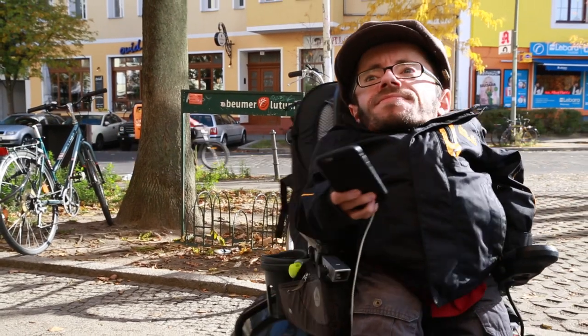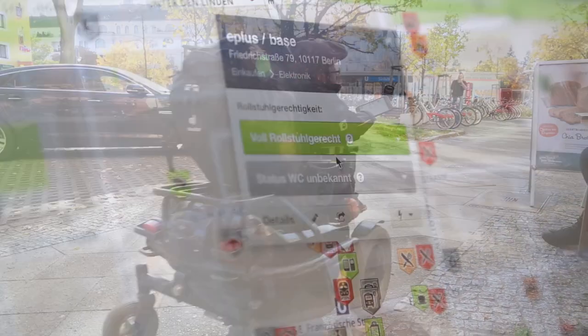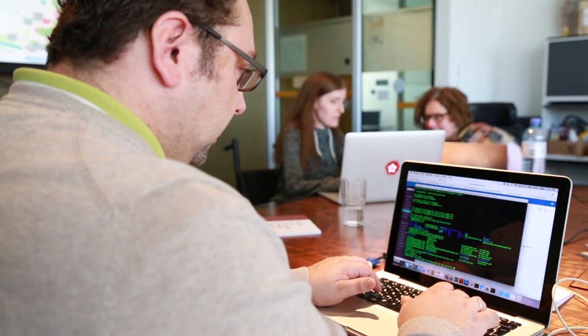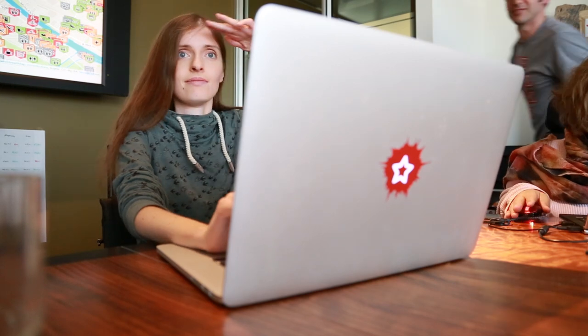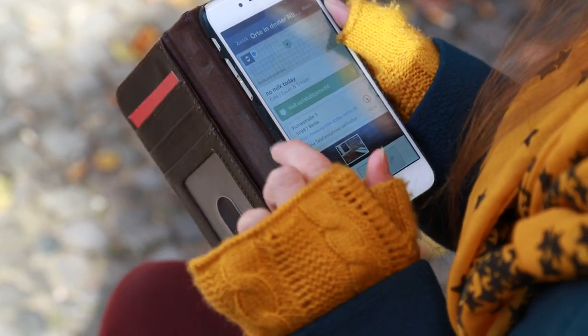Wheelmap not only makes it possible to mark the accessibility of places, but also the wheelchair accessibility of restrooms. The German non-profit organization Sozialhelden developed Wheelmap in 2010. Approximately 300 new entries are added every day.